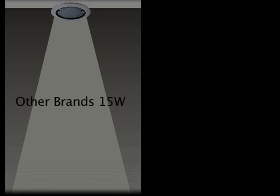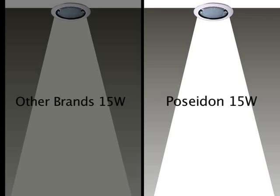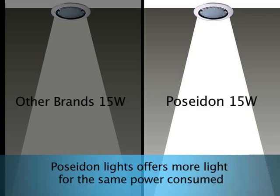Where most drivers have an efficiency of between 80 to 85%, Poseidon's driver efficiency is greater than 90%. With Poseidon LED lights, you would consume less energy for delivering the same light output as competitor products.